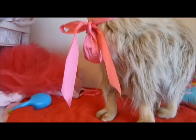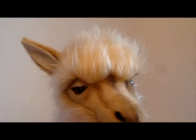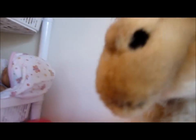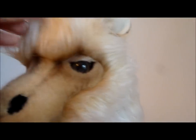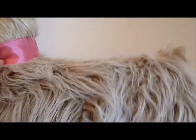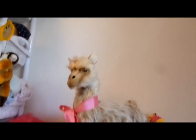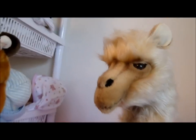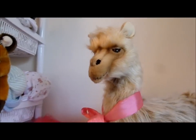He is technically a boy, but yeah, any name ideas? What do you reckon? He's so cute and he's got this great fur above his eyes, so he's got little eyebrows like a llama would. He's super duper cute and he's quite big, so let me know if you have any ideas. Thanks guys, bye!